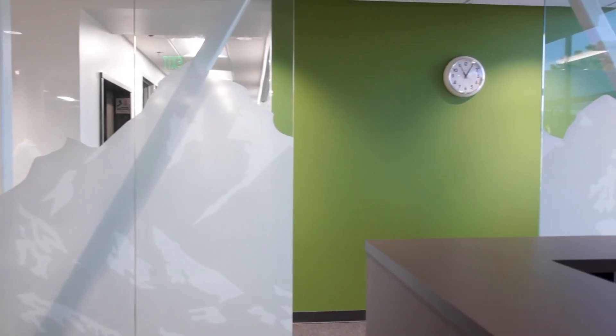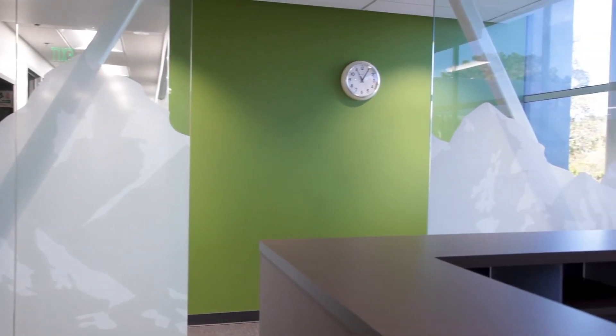BioAtla also has a division called Himalaya. What a great opportunity to put a picture of the Himalayas on a glass wall — not only as an incredible artistic piece, but also to offer safety and show this is the entrance to the Himalaya division. To do this, we created the graphic, printed it with white ink on a clear film, and then cut it to shape. And this is the result.